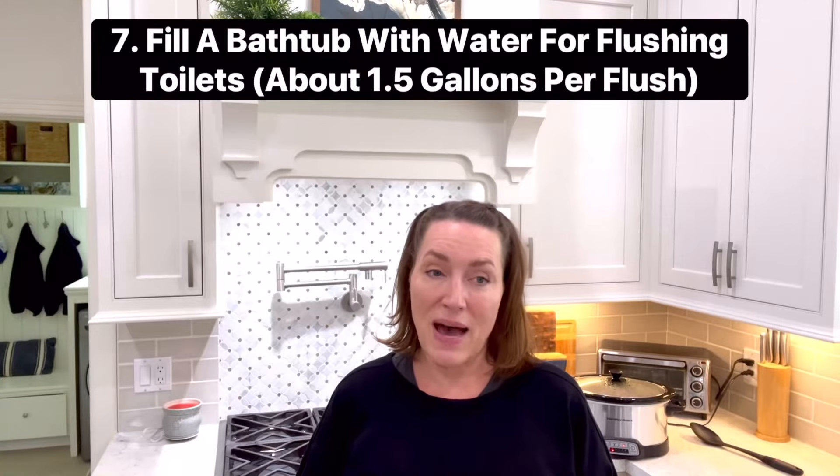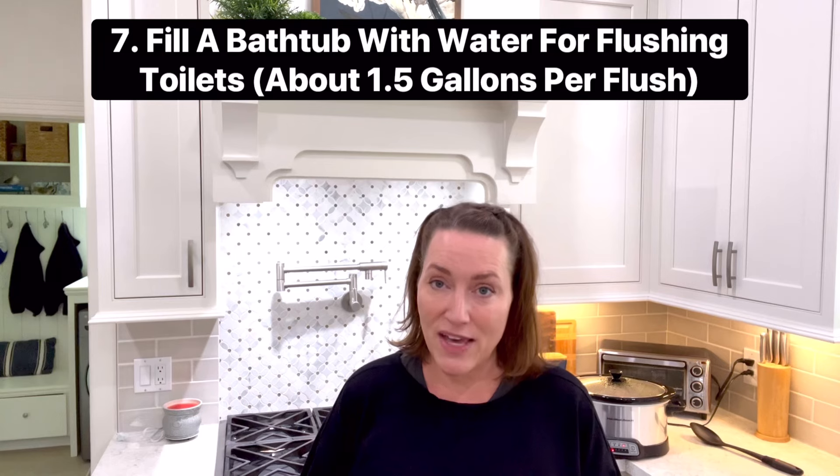Number seven is to fill a bathtub or two — whatever you have in the house — with water. The bathtub water is going to be used to flush your toilets, do a little washcloth bath, things like that. You're not going to use it for cooking or eating because it's not covered and anything can get in there, but it can be used for those purposes.